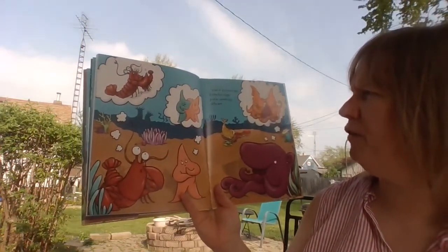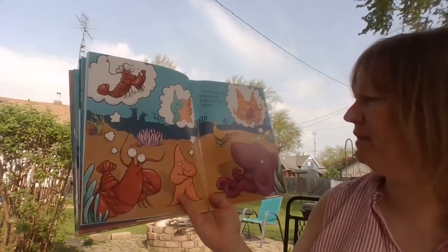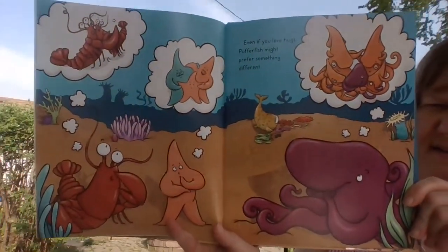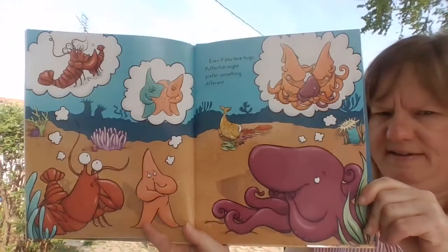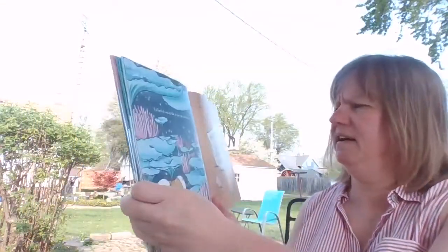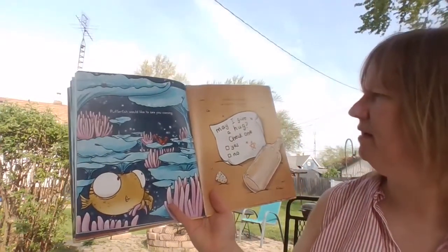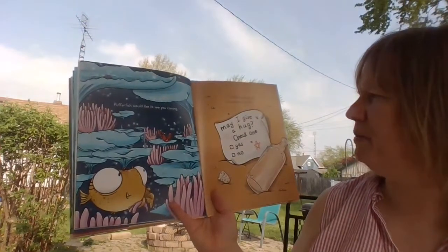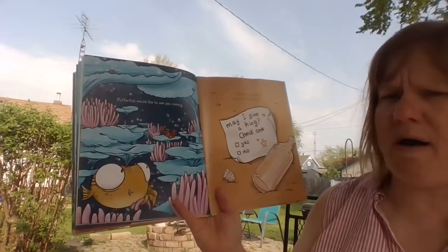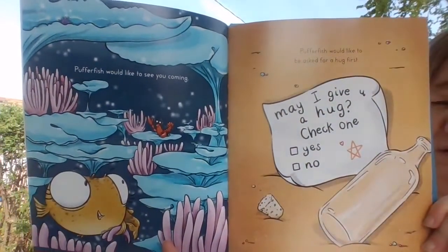Even if you love hugs, puffer fish might prefer something different. Puffer fish would like to see you coming. Puffer fish would like to be asked for a hug first. May I give you a hug? Check one — Yes? No.